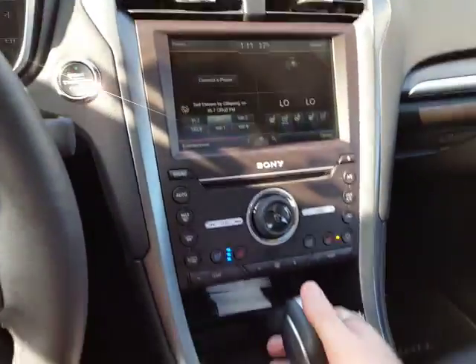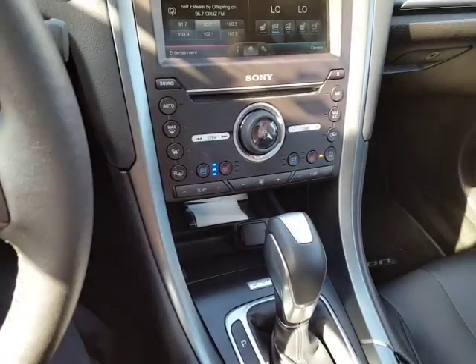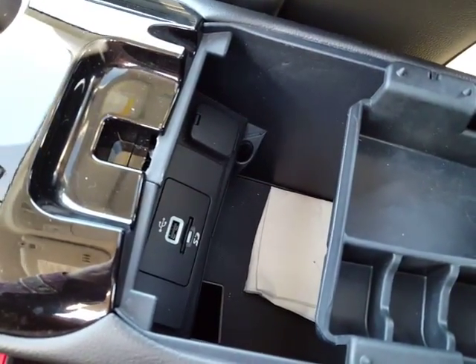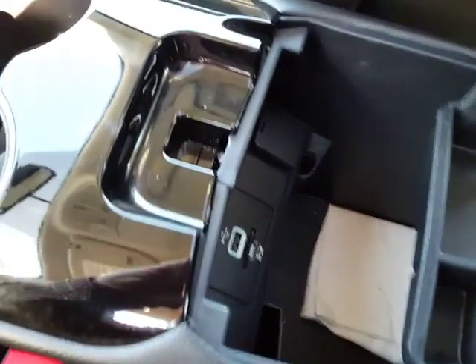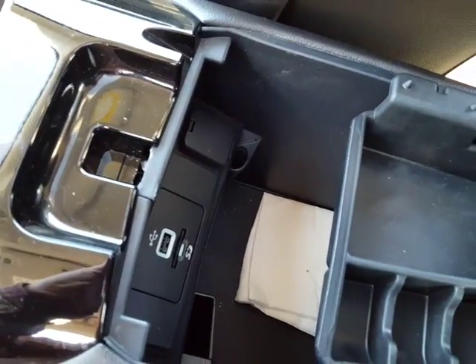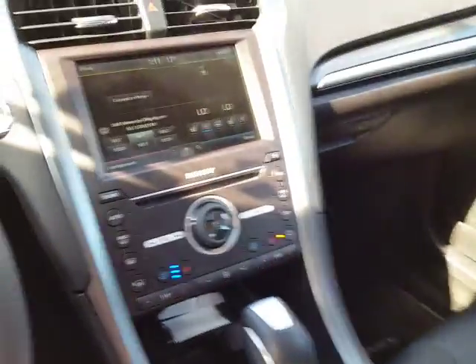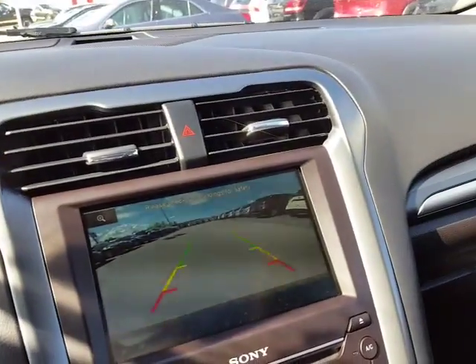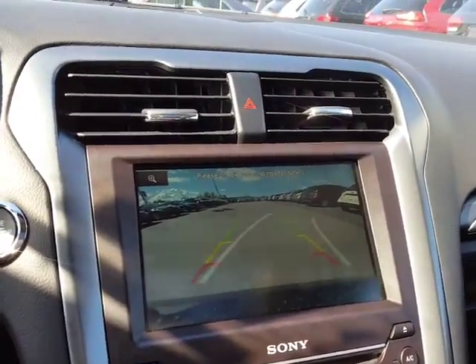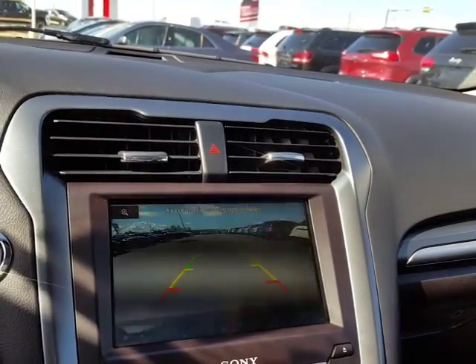Down here you've got a real nice shifter — this thing is smooth. And in the box here you've got yourself auxiliary, USB, power, and an SD card for your pictures and stuff. Really cool thing — when you put it in reverse you've got predictive reverse, so you can actually see where you're going to be turning into.